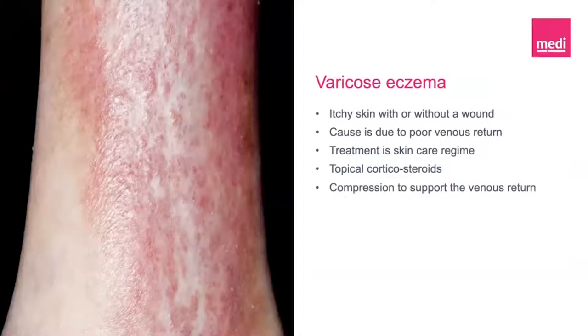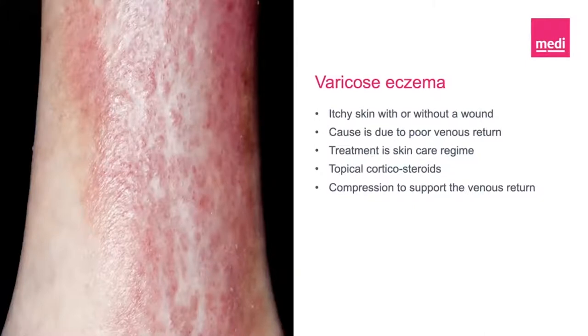Varicose eczema is itchy skin caused by damaged venous circulation. On lighter skin it can look red or brown; on darker skin it can look dark brown, purple or grey and may be difficult to see. The skin may be itchy and swollen, dry and flaky, or scaly and crusty. If untreated, a wound may develop in the damaged area of the skin causing longer-term problems. Measures to improve or reduce the risk of this include keeping active to improve your circulation, applying moisturisers, and using topical corticosteroids to help reduce inflammation and itch. Compression garments can help to improve circulation and prevent some of these symptoms from returning.